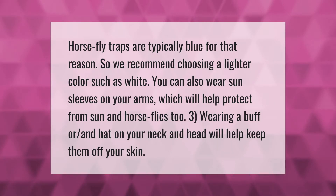Horsefly traps are typically blue for that reason, so we recommend choosing a lighter color such as white. You can also wear sun sleeves on your arms, which will help protect from sun and horseflies too. Wearing a buff and hat on your neck and head will help keep them off your skin.